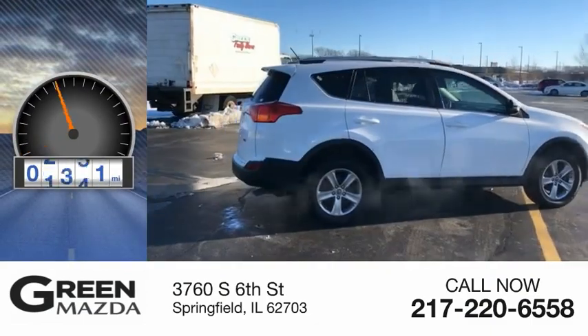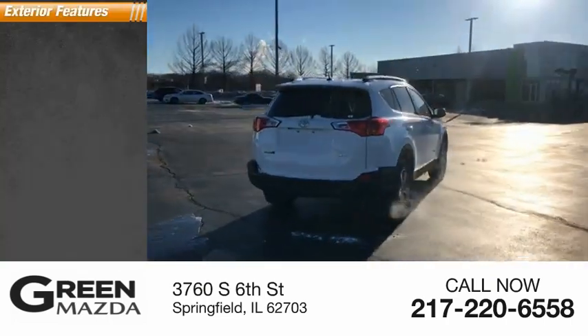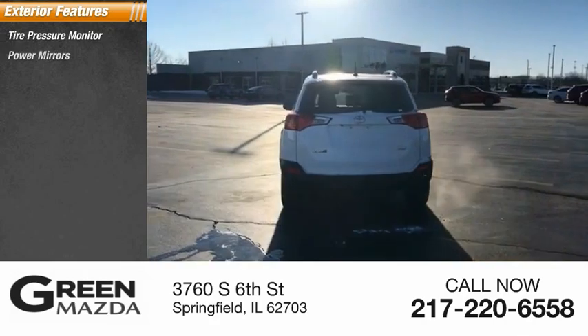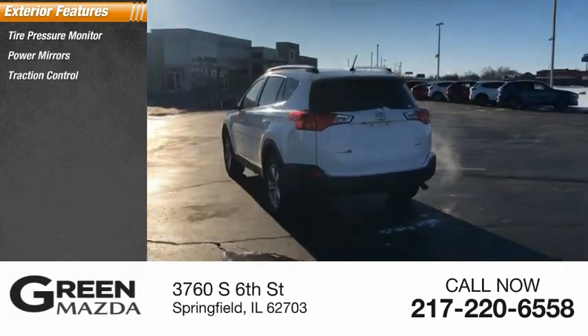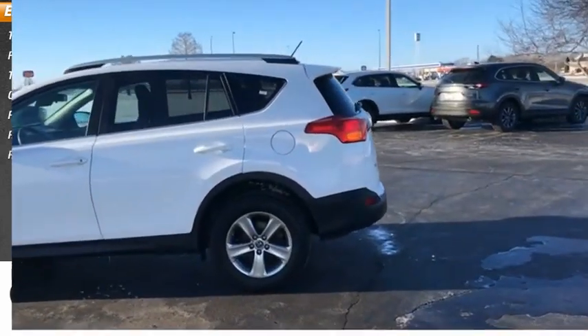This vehicle has less than 95,000 miles. Here are some of this vehicle's great options: tire pressure monitor, power mirrors, traction control, outside temperature gauge, power sunroof, rear window defroster, and rear window wiper.